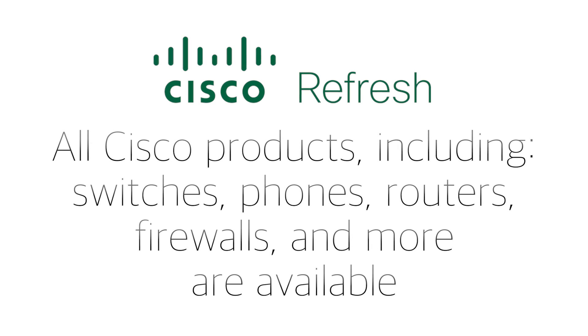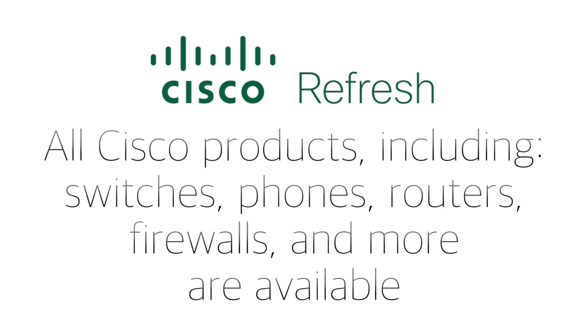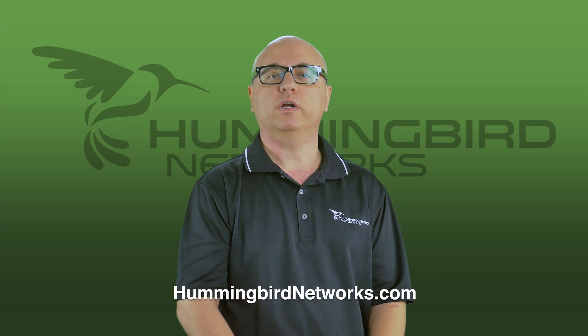All Cisco products such as switches, phones, routers, firewalls, and more are available in the Cisco Refresh program. Cisco Refresh will meet your expectations with a fully Cisco certified and eco-friendly network solution at a much lower cost.